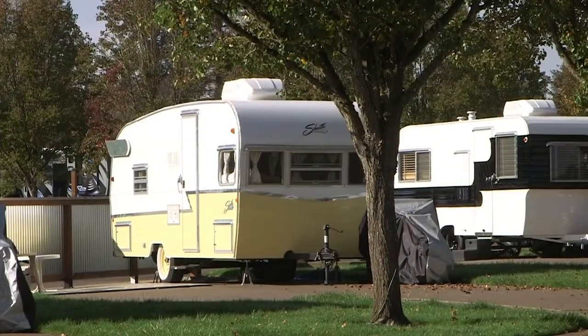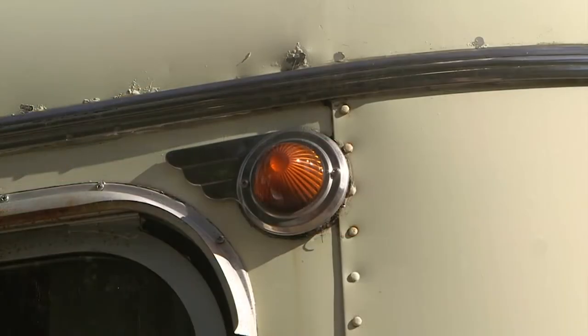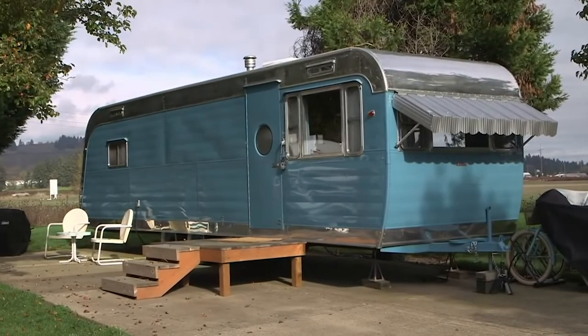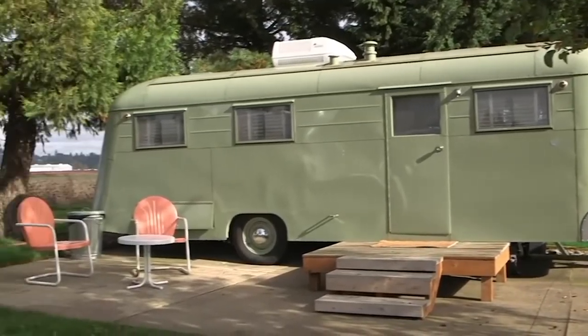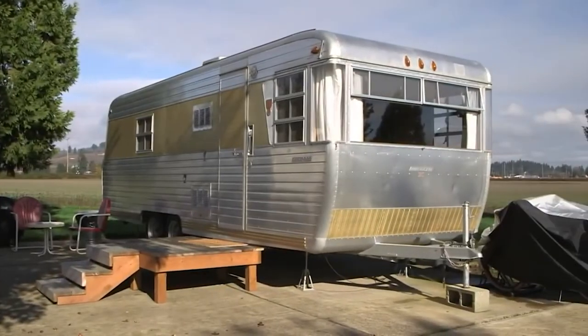We also have some units that have been redone by a local gentleman. The first year that we opened our doors, we started with about nine trailers. The second year we had a total of 19, and this year we have just finished out our third season with 31 trailers.